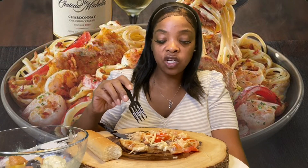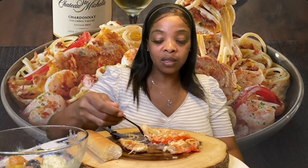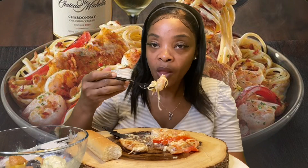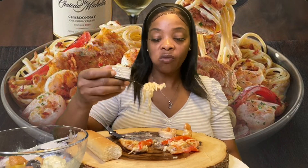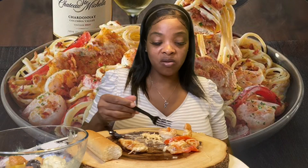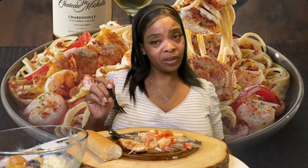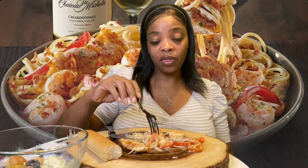I'm not really feeling the chicken. I like it, but I would have done better with just the shrimp. I like chicken, don't get me wrong, I'm just not really a big chicken breast type of gal. I'm not eating those peppers either — I'm just not into those. A lot of people like those things, but I don't.